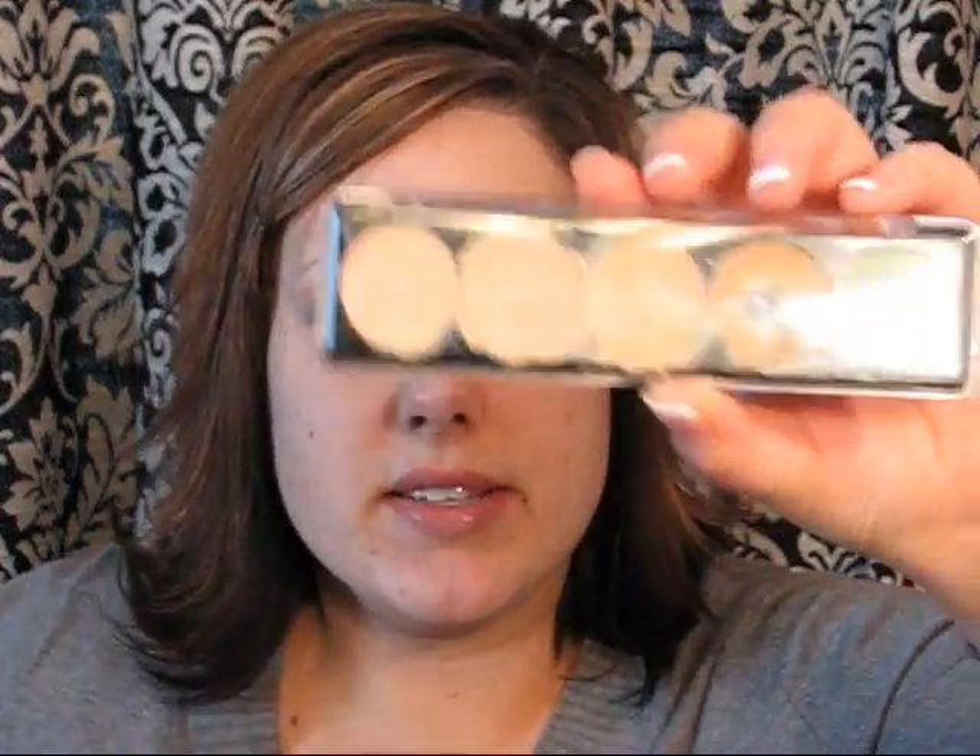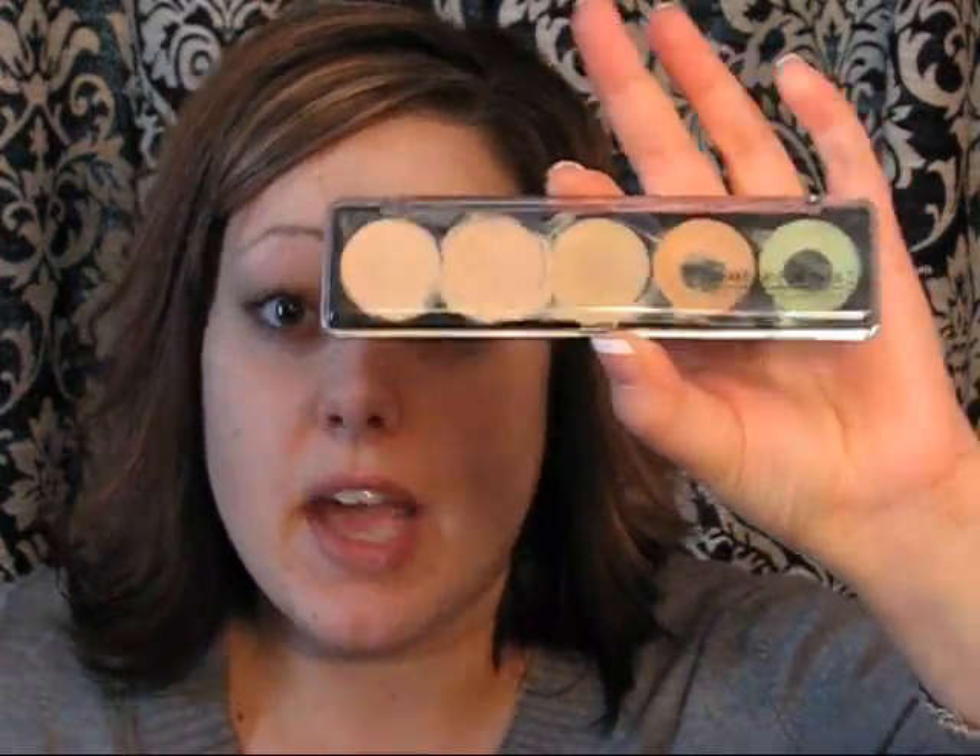After you get the face primer on, I take my Make Up For Ever concealer palette and I swear by this. If there's one product that I would pick to wear if I had no makeup on, it would be this palette.